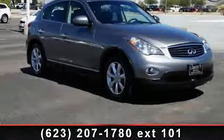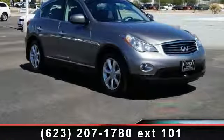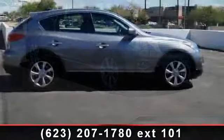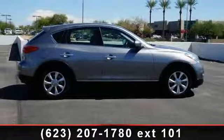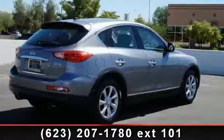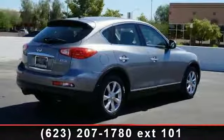Arrive in style with this 2008 Infiniti EX35 Journey. If you are looking for a first-class ride, you have found it. This vehicle comes with a reliable six-cylinder engine connected to a smooth shifting automatic transmission.